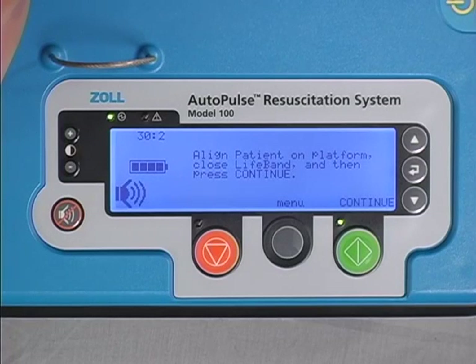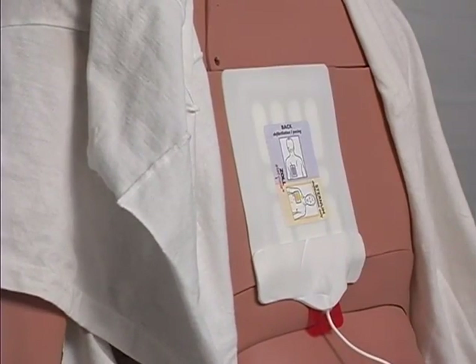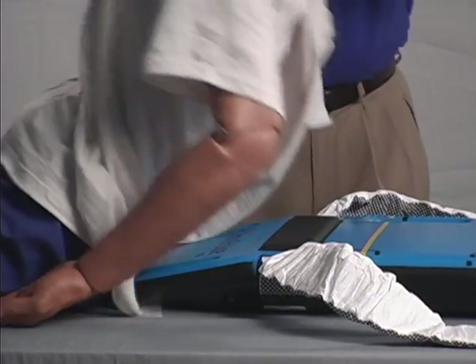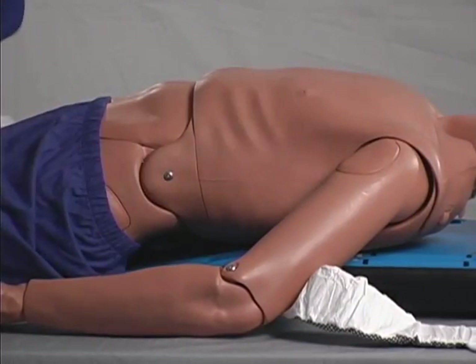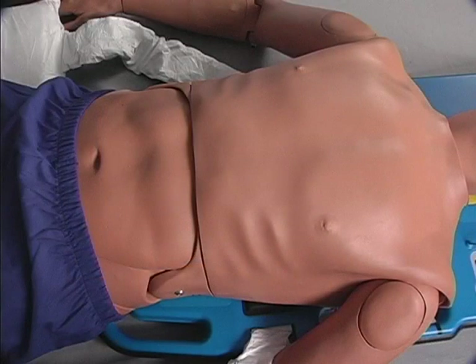The display says: align the patient on the platform, close the lifeband, and then press continue. Defibrillation pads should be applied according to local protocol. If anterior-posterior is the preferred placement, the back pad should be placed while the patient is sitting up or prior to being rolled onto the board. If apex sternum is standard, both pads should be applied after the patient is placed on the board. Lay the patient back down on the board, ensuring the armpits are just above the yellow guideline. Alternatively, the board may be placed to the patient's side and the patient may be log-rolled onto it. Remove the clothing from the patient's upper torso by pulling it down from the sleeves. It's important to remove all clothing from the patient's upper torso to avoid interference with device operation. The direct skin-to-board contact also helps minimize the possibility of the patient sliding.